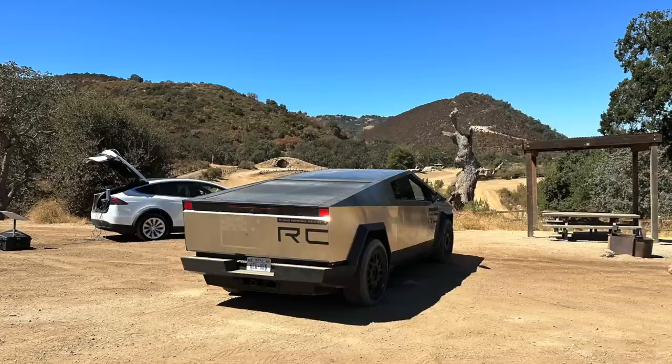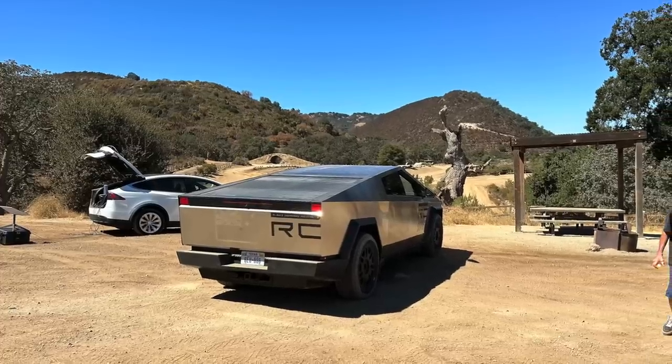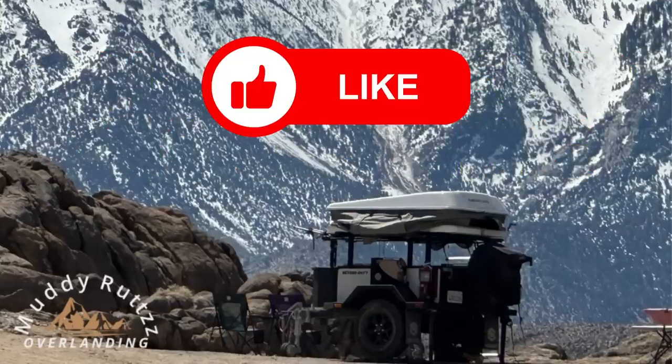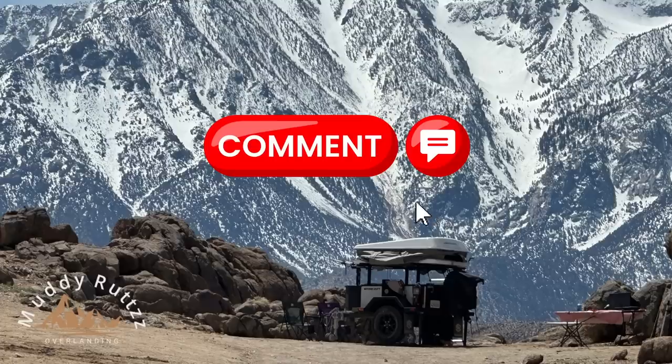Thanks for watching my video and if you found it interesting or useful, please consider liking, sharing, and subscribing to my channel. Thank you very much and don't forget, on Muddy Ruts, the best is yet to come.